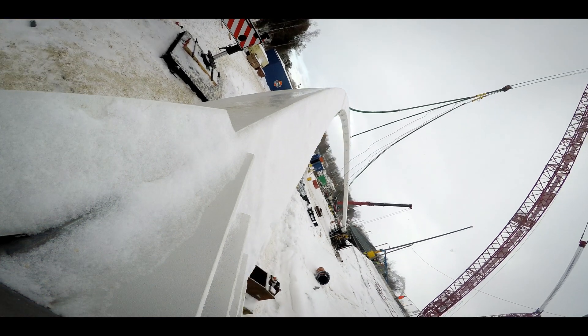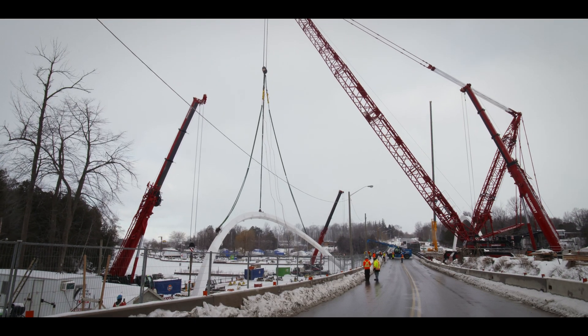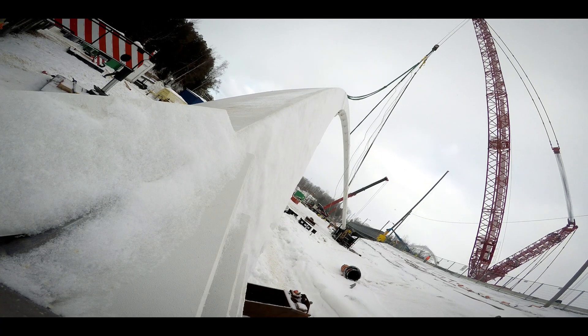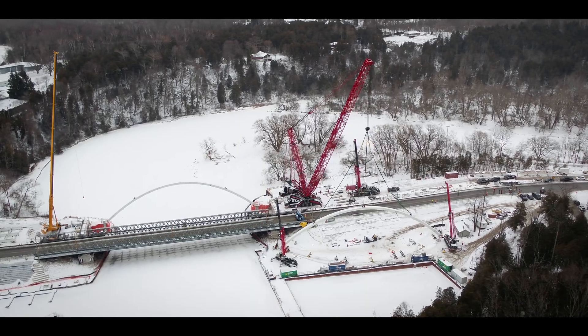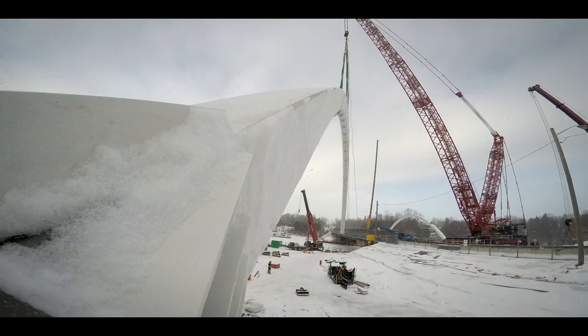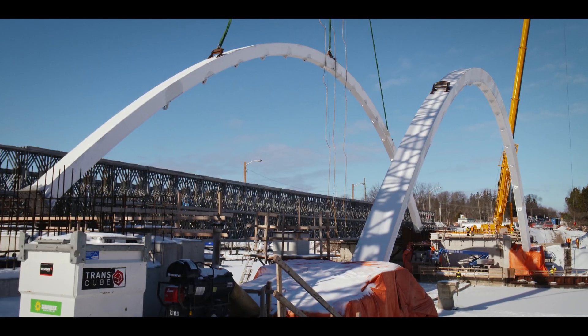The second arch lift begins with the same precision — coordinating cable tension across cranes, monitoring readings of 445, adjusting in small increments, and communicating every movement by radio until the arch is set down safely.